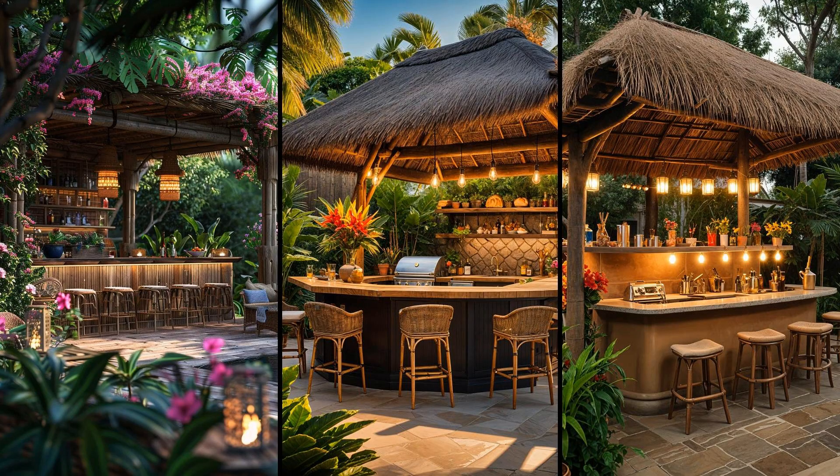Imagine cooking under a thatched roof, the aroma of grilled fish mingling with the scent of lush greenery. Tiki torches flicker, casting a warm glow on your tropical paradise patio kitchen. This setting cultivates an escape right in your backyard. However, weatherproofing is key — rain and humidity can take a toll on thatched roofs and torches. Keeping your kitchen materials durable and easy to maintain will help preserve this backyard oasis.